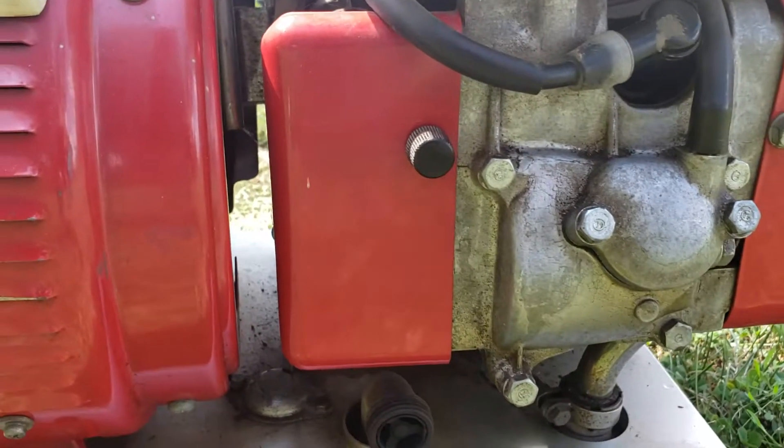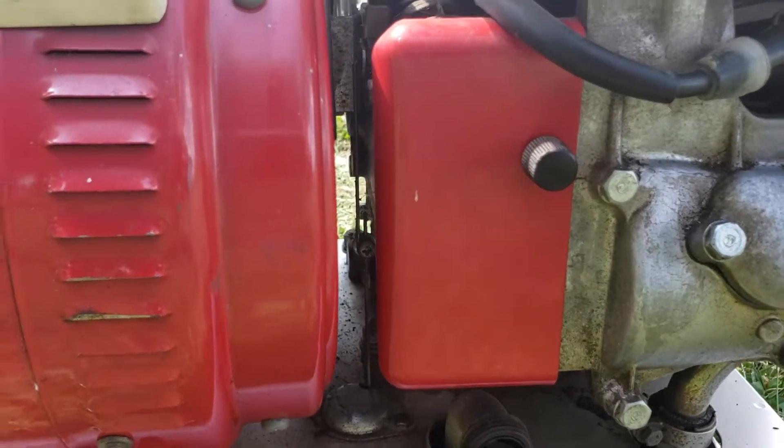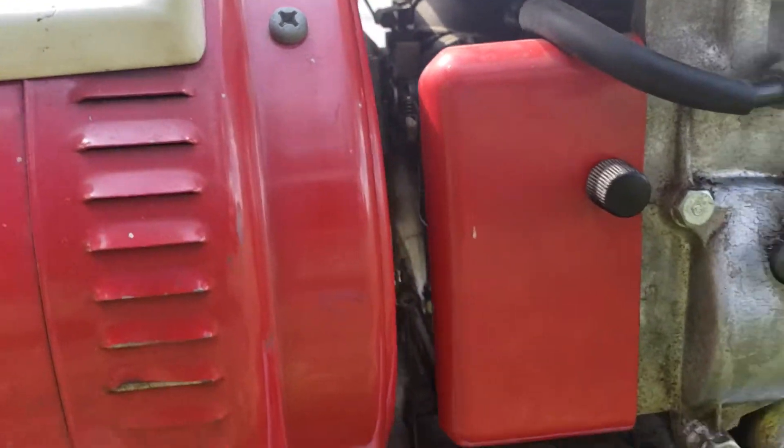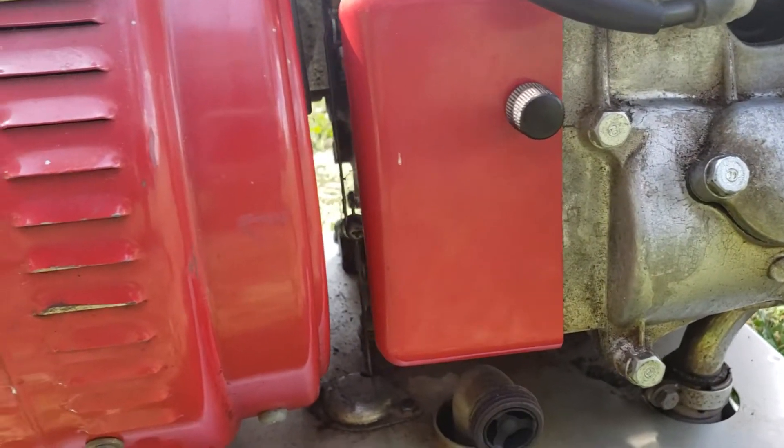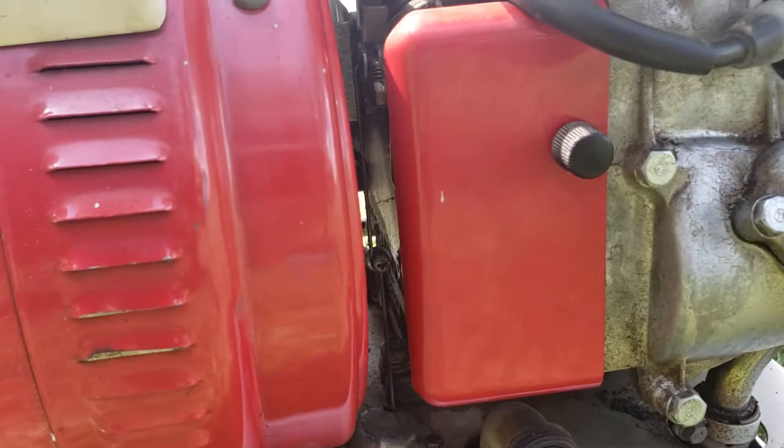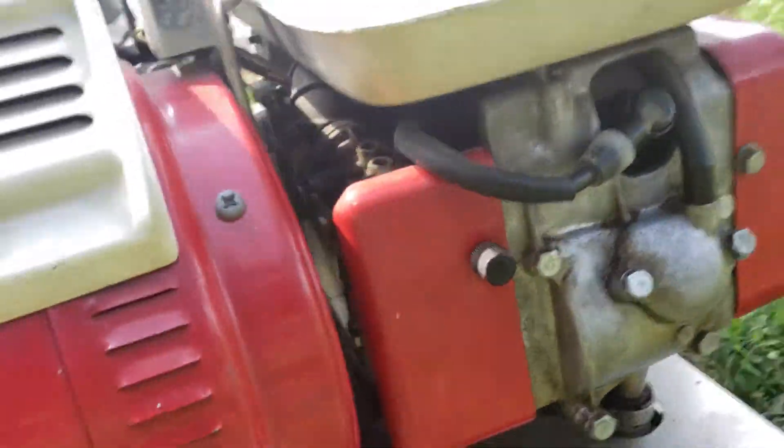Behind this screw, this panel is actually removable. There is a carburetor behind it and a valve that you can twist to remove the gasoline and drain it if you're going to be storing this unit for an extended period of time.